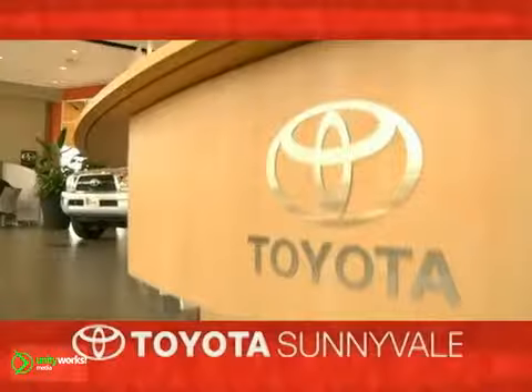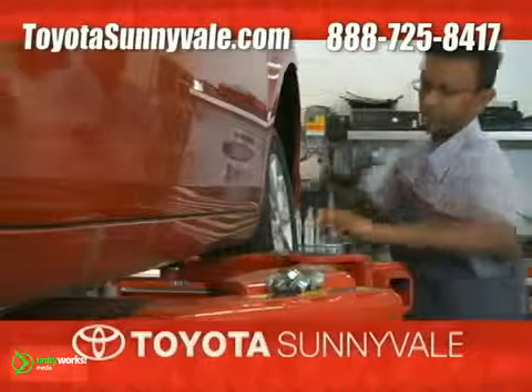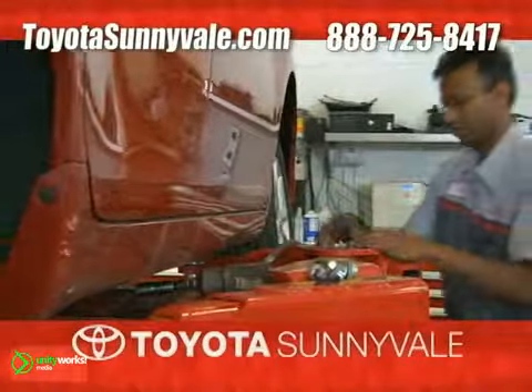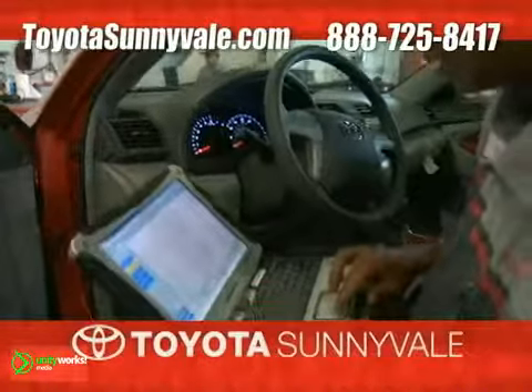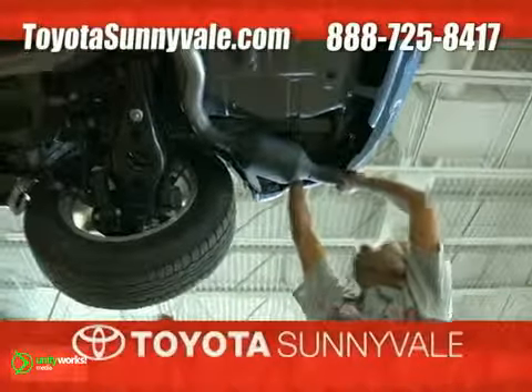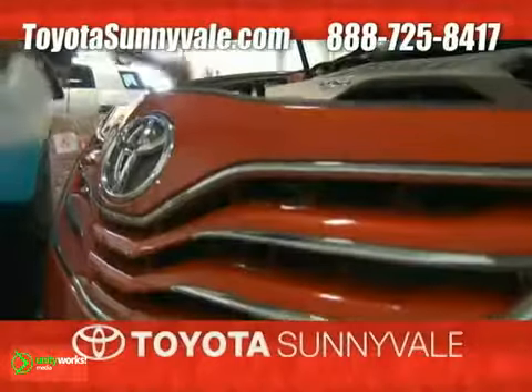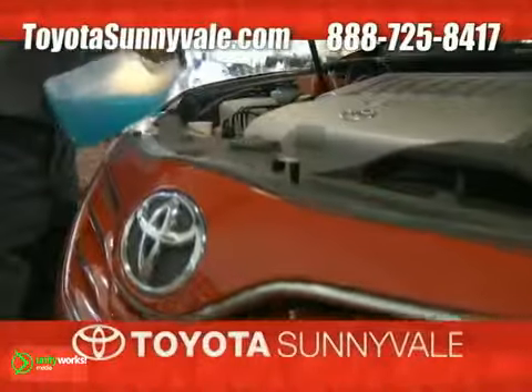Feel and control the new quality and convenience you can trust and the best in automotive service. That's Toyota Sunnyvale's new state-of-the-art service department, featuring the most current diagnostic and repair equipment available. You can rest easy knowing that our highly skilled, factory-trained technicians deliver efficient, quality vehicle care in a clean, secure environment.